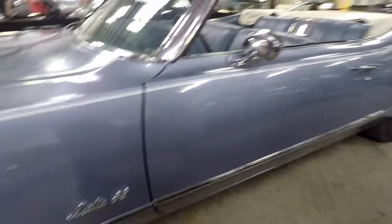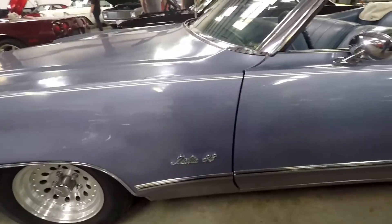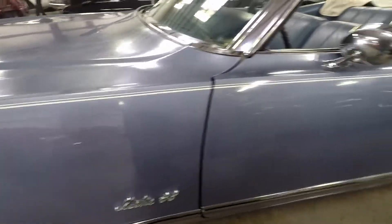I bet your mom would love this car. Oh yeah, I'm pretty sure my mom or dad had one of these — it's a Delta 88.